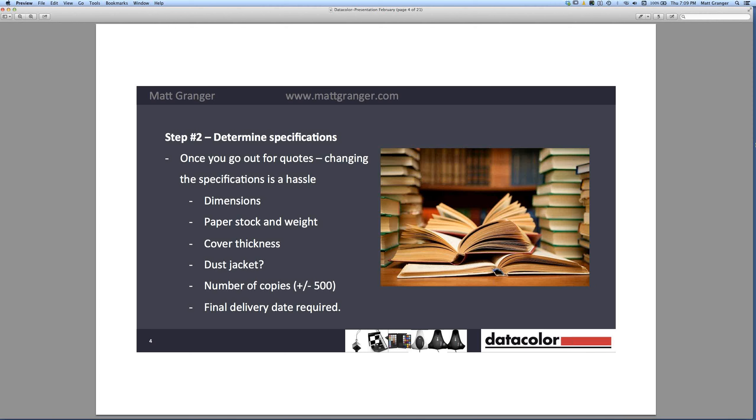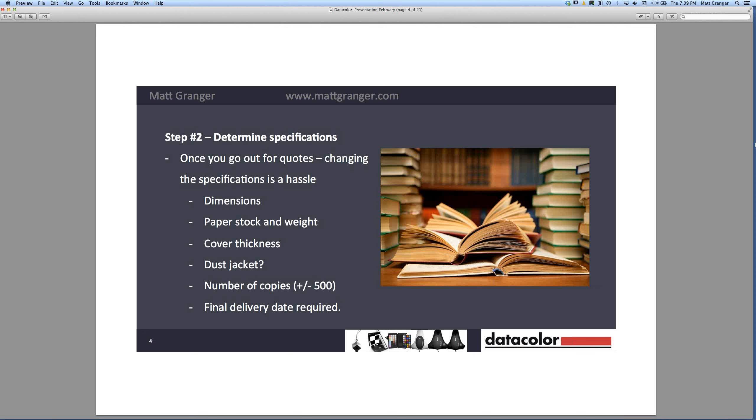Keep in mind what your final delivery date is — if you want a top-quality press product delivered quickly, the manufacturer will have to pull resources from other places to prioritize yours, and you can expect that will cost. Step three is to get quotes, and as I said, you really do want to shop around. I thought it was about three to four times variation, but it was actually up to five times the variation in quotes I received.